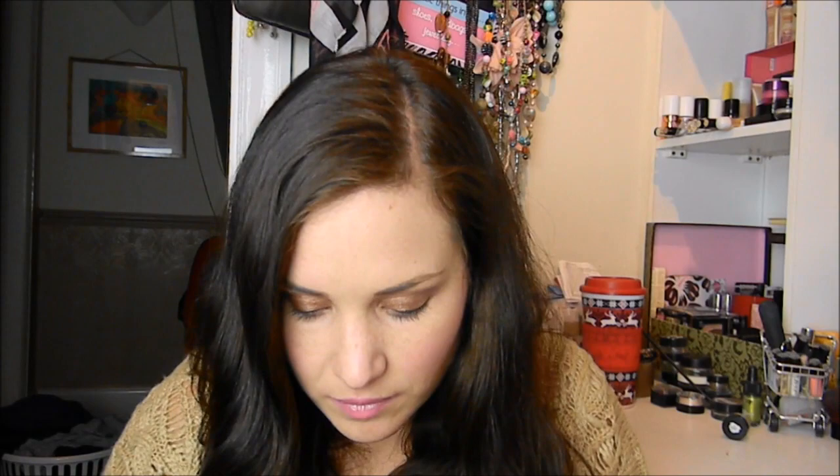I have two lip products: the Revlon Just Bitten Kissable Balm Stain in Honey, which is a nice lippy colour I love, and then a new one — the Benefit Talk Flirty lipstick, which I'm actually wearing at the moment and really like. The last thing is a lip balm — this is the Balmy one you can get from Boots. A lovely subscriber, Emma, sent me this for Christmas; it smells so nice, it's mint. You've got to have a lip balm in your bag at all times.